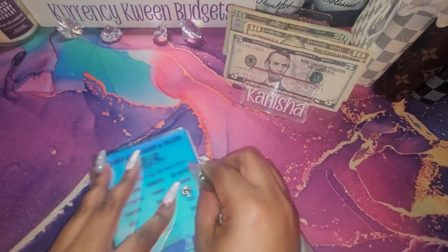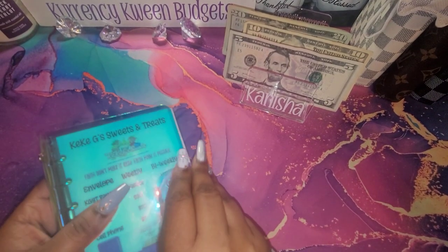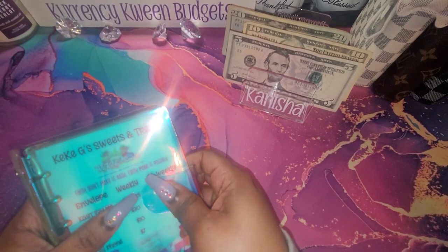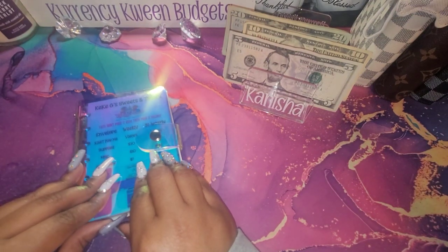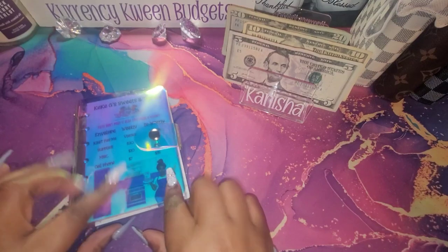And that is it for my business binder. It's not a lot that I stuffed in there, but I think it was a total of $247... I think $237 that I stuffed in there.